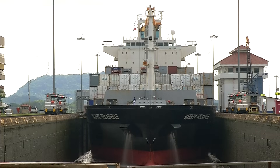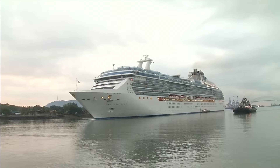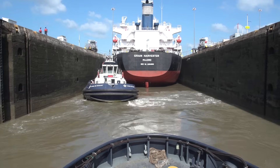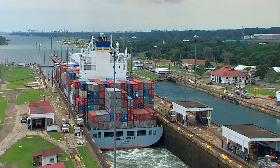The process of transiting the Panama Canal is very similar for every vessel, from a sailboat to an enormous cruise ship. Each vessel accesses the locks through their gates to reach a height of 26 meters above sea level.